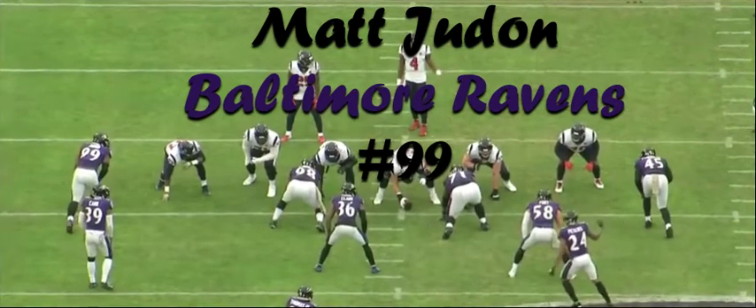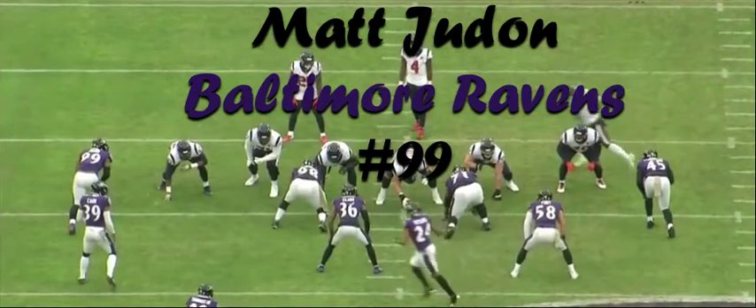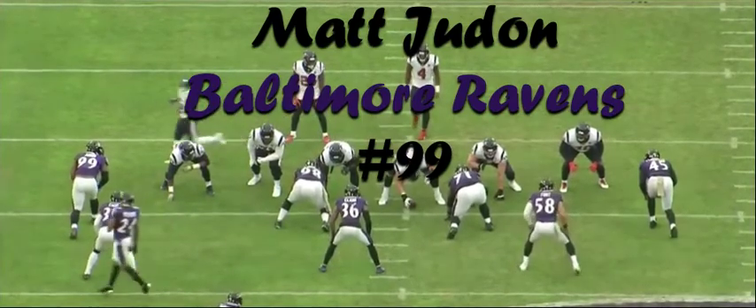Ravens ask a lot of their outside linebackers. They have to be able to set the edge, pressure the quarterback, and drop into coverage. Matt Judon does all three well, and we'll get to see that right here on film. Time to huddle it up.